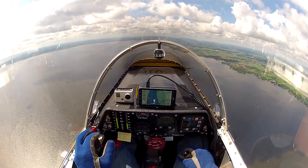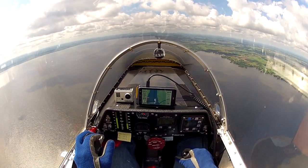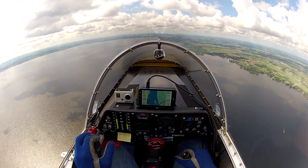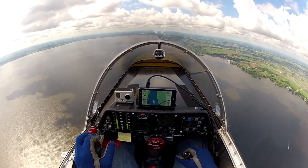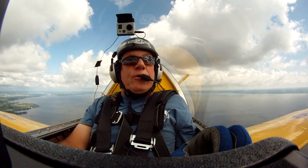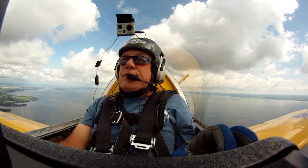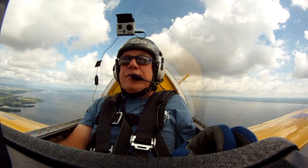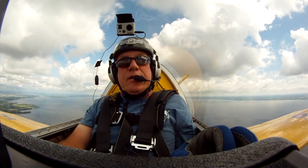Still got 20 gallons of fuel left, we're looking good. Had about 26 gallons when I took off, but had kind of a long taxi. Unfortunately the jet uses a fair amount of fuel even during taxi, so the trick is to minimize the amount of time you spend on the ground and maximize the amount of time in the air.